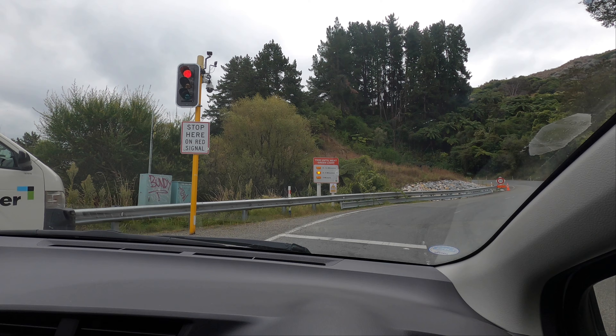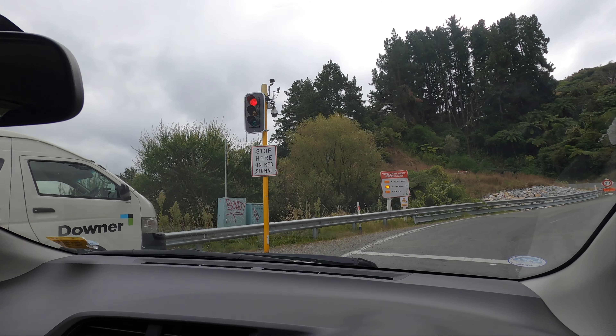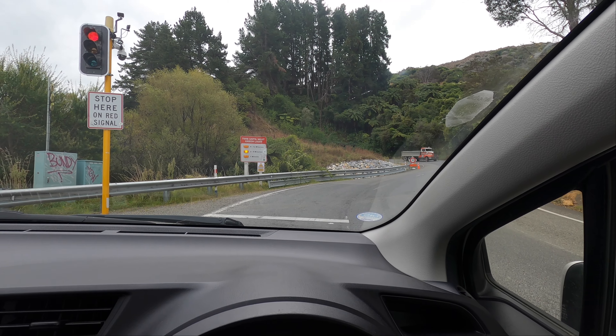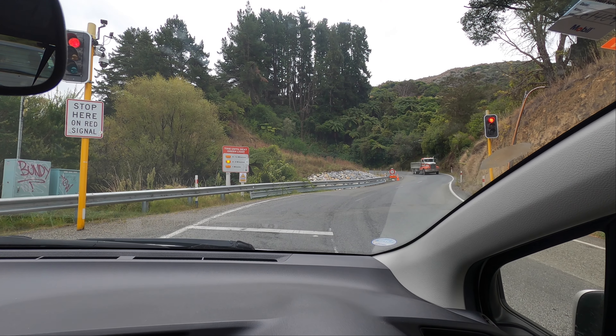Here we've got Takaka Hill. We've got to wait for the lights — there's a 6 to 14 minute light, a 2 to 5 minute light, and a 1 minute light. We've got lots of trucks coming down.